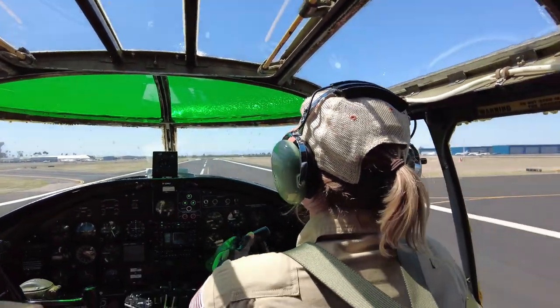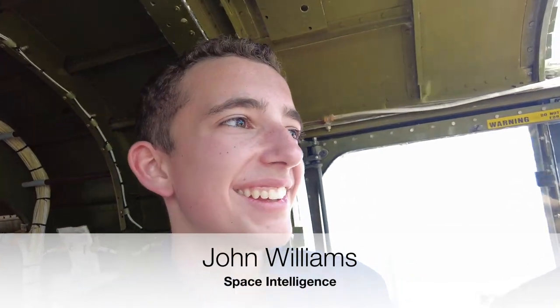The back wheels are down and the nose gear is now coming down. Wow! That was amazing! There are no words to describe a flight like that. These things are just beautiful and amazing pieces of engineering.